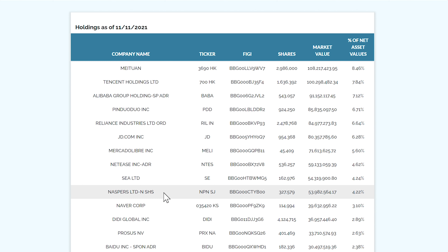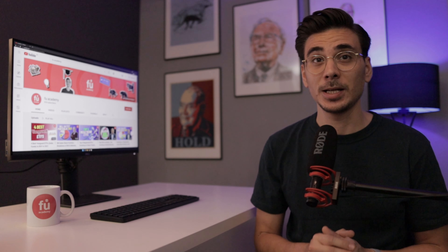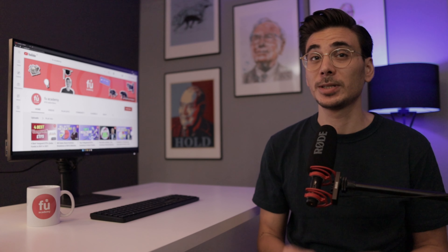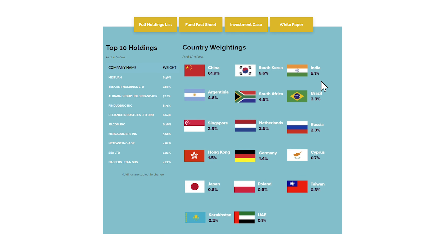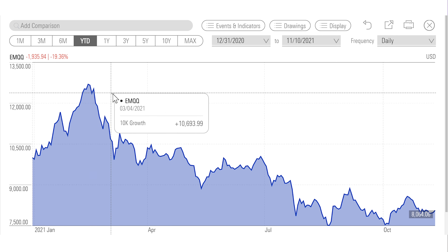The performance of this ETF is heavily dependent on only 10 stocks. In the top 10, you will find 5 ADRs like Alibaba, Pinduoduo and JD, which are all Chinese companies listed in the US. Unlike many emerging market ETFs, the companies of the EMQQ don't need to be listed in emerging markets to be included. The EMQQ invests in 17 countries, but more than half of the ETF is invested in Chinese companies, which makes this ETF almost a China ETF — and that's exactly what hurt it in 2021.